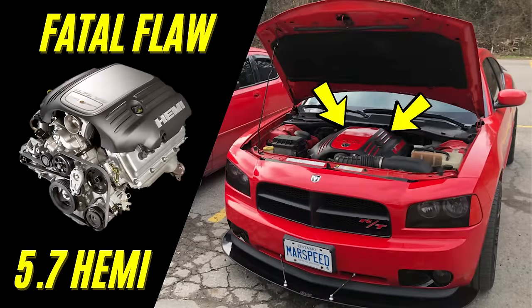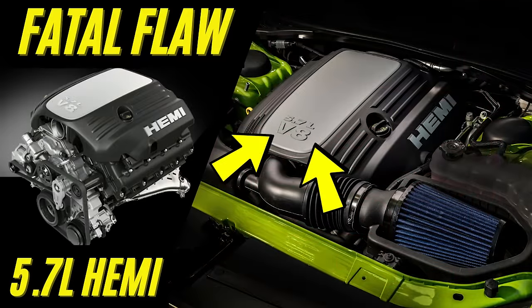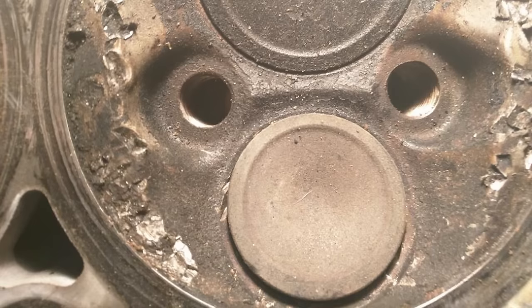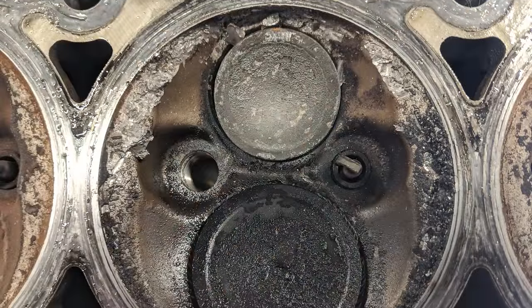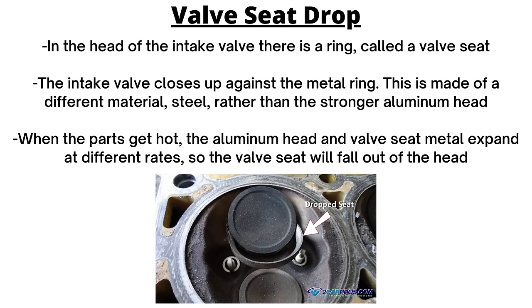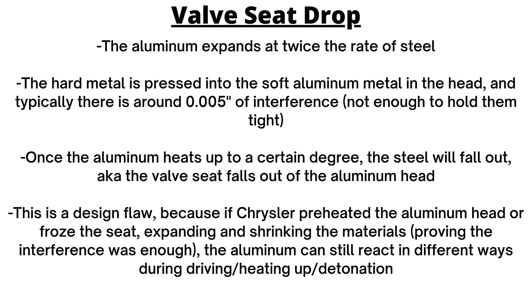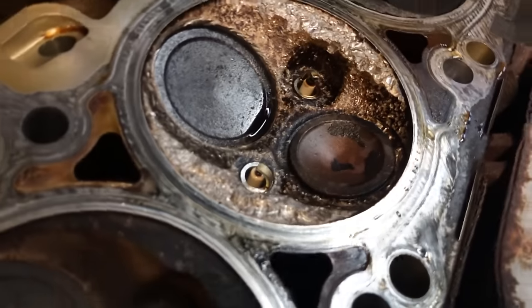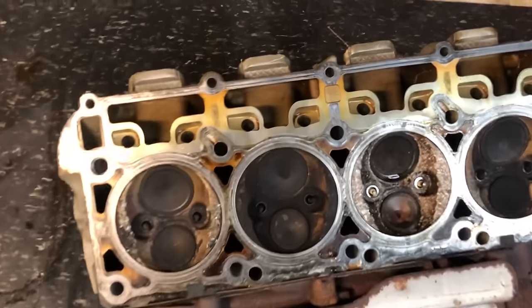On the earlier 2003 to 2008 Hemis, the major issue is premature dropped valve seats. The valve seats fall out of the head and cause damage to the engine. In the head at the intake valve there is a metal ring called a valve seat, made of a different material than the aluminum head. When parts get hot, the aluminum head and the valve seat metal expand at different rates, so the valve seat can fall out. This was a design flaw that Chrysler fixed for the newer Hemis. The most common believed cause is simply overheating — when you shut off a hot engine, you get a heat spike or heat soak, temperatures rise after shutdown, head temperatures become uneven, and a valve seat can drop.